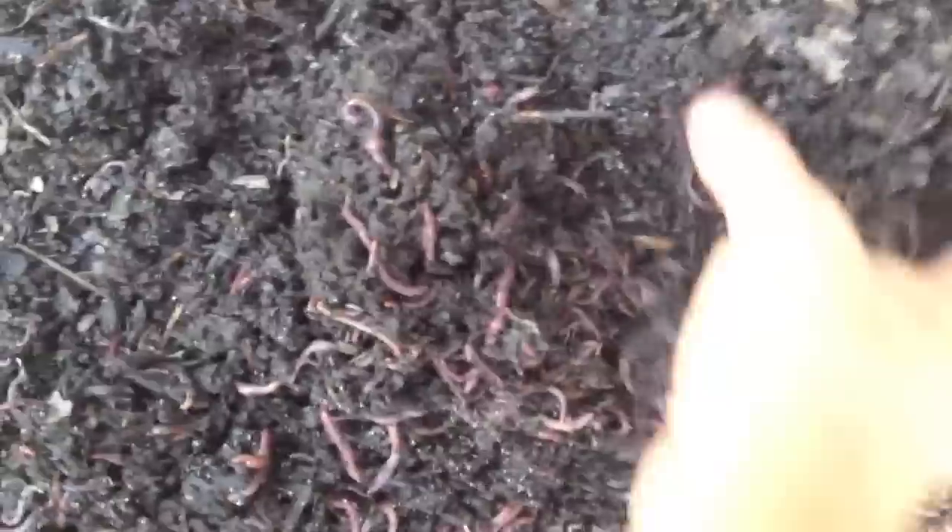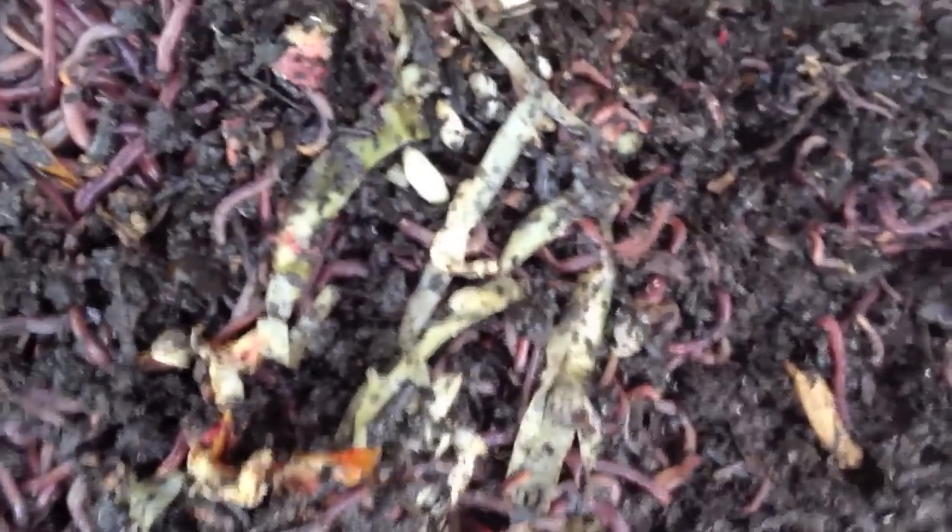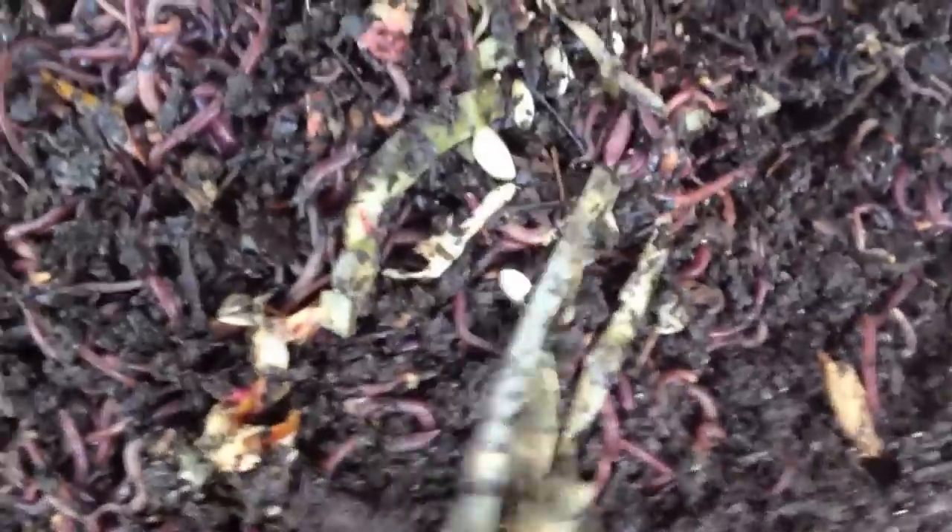Over here was the first one — this was tomatoes and cucumber salad I believe. When I first got here I could see there's a lot of worms right here. Here we go. It is mostly composted. You can see the seeds from the cucumber and the peels from the cucumber, but other than that, it is almost completely gone. The worms really do love it.